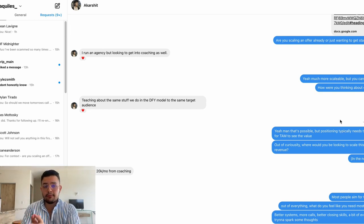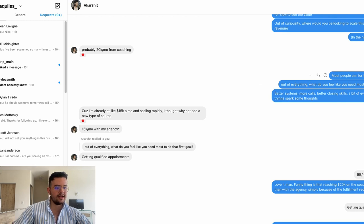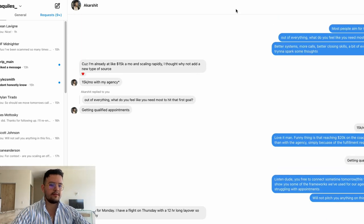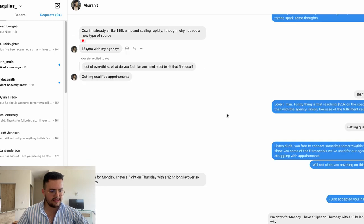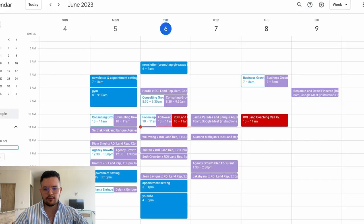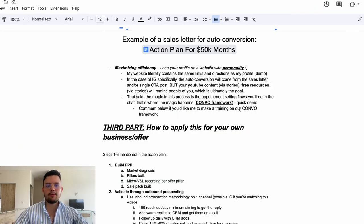They reply, I mirror the response and ask another low-friction connecting question: 'How were you thinking about doing that transition?' Then I move to outcome questions: 'Out of curiosity, where would you like to scale this business in terms of revenue?' Then a now question: 'Out of everything, what do you feel like you need most in order to hit that goal?' Once they paint me a picture, I do the event — 'Hey, you're free to connect sometime this week, I can show you some frameworks we've used with clients' — and we hop on a call.